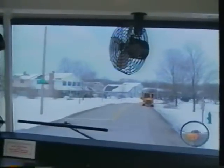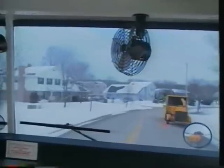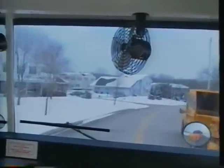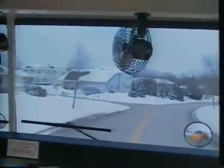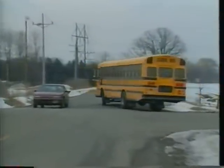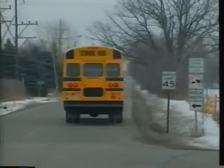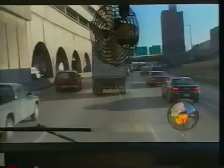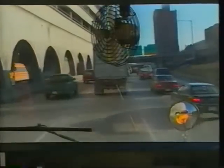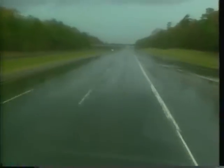Manage your speed. If you spot a hazard while scanning, you'll want to avoid it. This is a lot easier to do while driving at a reasonable speed. The posted speed limit is a good place to start. But also consider the volume and speed of traffic around you, your visibility, the terrain you're driving through, and the condition of the pavement you're driving on.